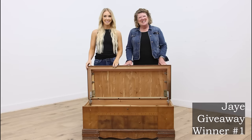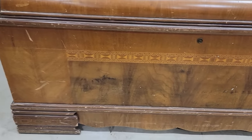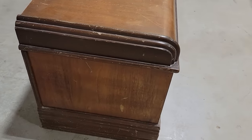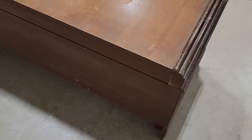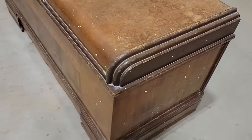This chest belonged to Jay from Wisconsin. It was her mother's — her grandmother gave it to her mother as a hope chest, as was tradition for single young ladies back in that day. Jay and her sister jokingly called it the 'hopeless chest.' As her parents downsized, it moved with them, and then Jay got it, so the chest has been a part of her family for years.